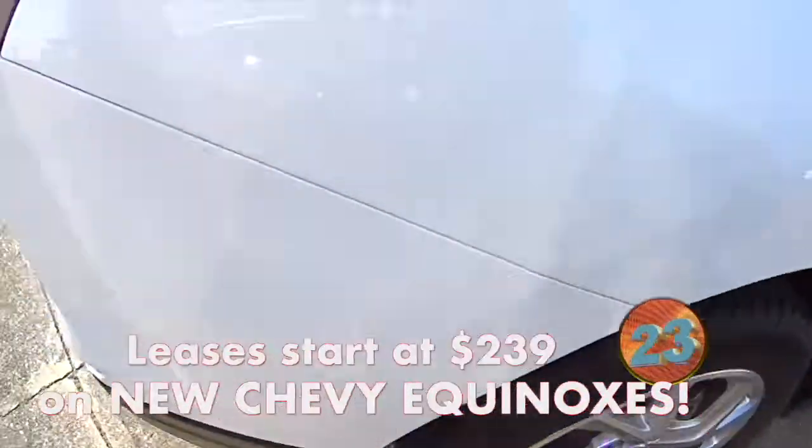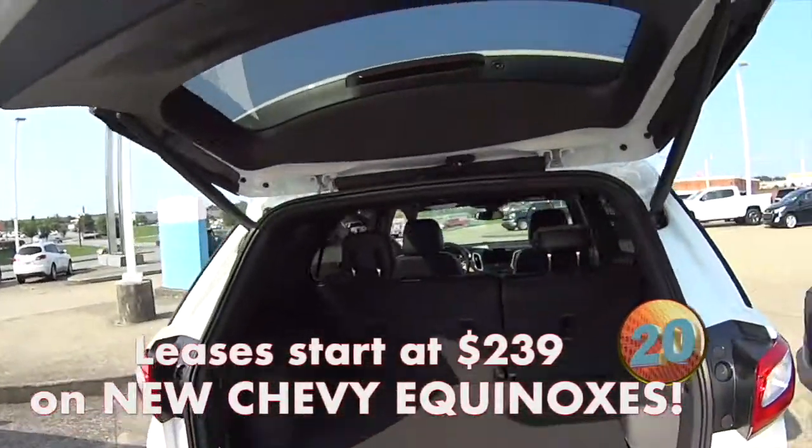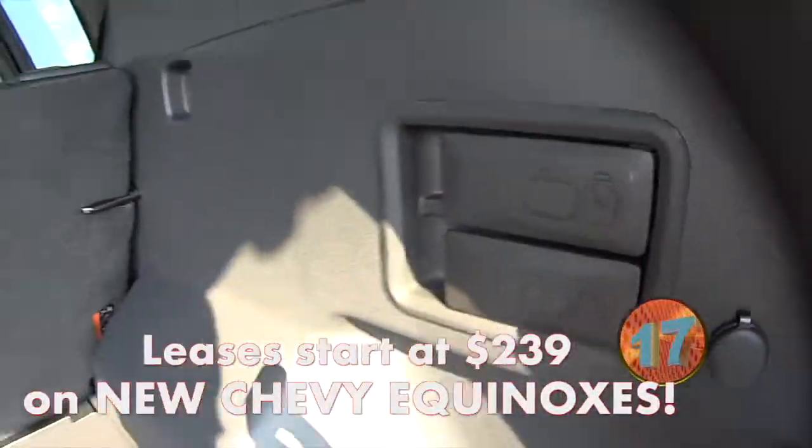We got the liftgate here, nice Summit White. A little automatic. Got some handles here that will put the seats down pretty easily.